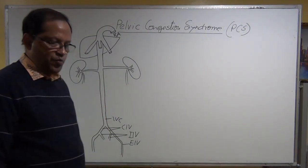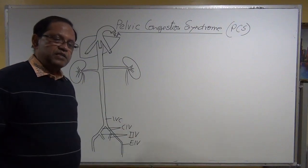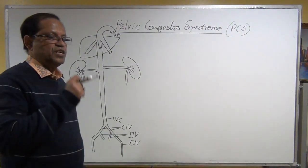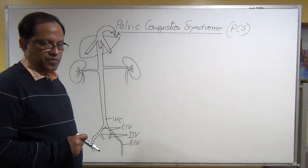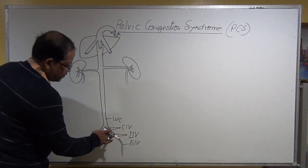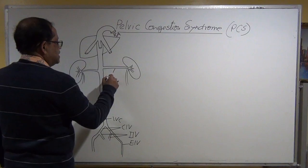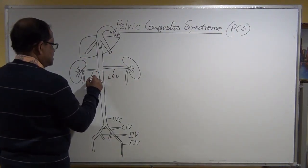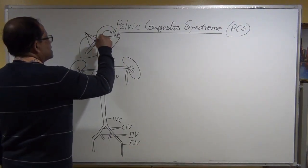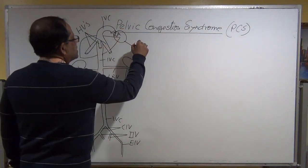The internal iliac vein drains the fallopian tubes, uterus, and vagina. However, the ovaries have different drainage. The right ovarian venous blood returns directly into the IVC, while on the left side it goes first into the left renal vein. The IVC runs up along the right side of the vertebra. The left renal vein and right renal vein both drain into the IVC, along with the hepatic veins, and the IVC then dumps blood into the right atrium.